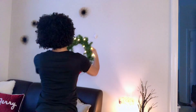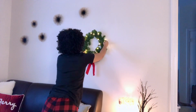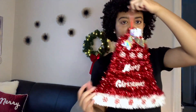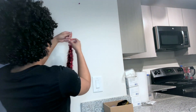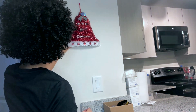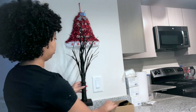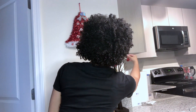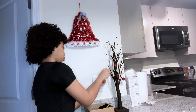Now I'm placing my wreath behind my couch. I have this Merry Christmas sign I'm gonna put on my wall here — I just removed the picture I already had up there. Then I have this tree that I had from fall decor and I'm gonna place it here as well. I have these cute small little ornaments that I'm gonna place on the tree just to make it look more Christmas.